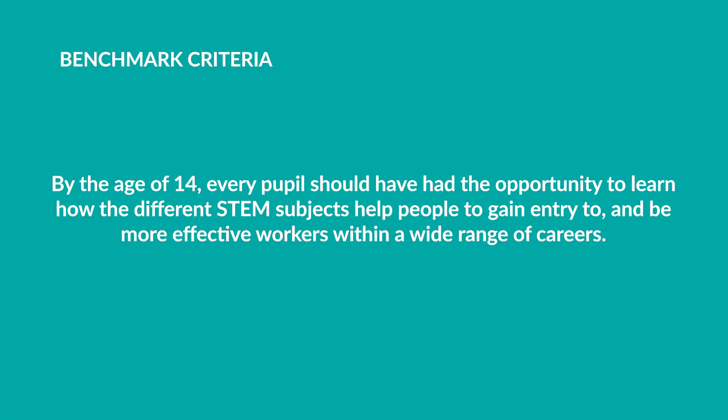By the age of 14, every pupil should have had the opportunity to learn how the different STEM subjects help people to gain entry to, and be more effective workers within, a wide range of careers.